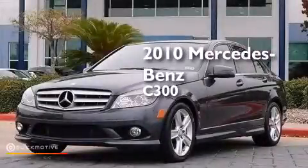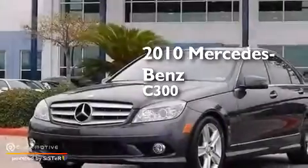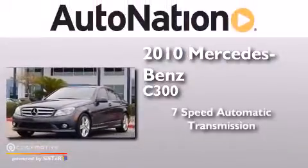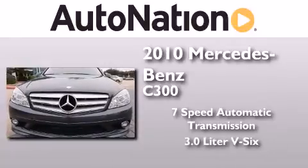This is a certified pre-owned 2010 Mercedes-Benz C300. This four-door sedan has a seven-speed automatic transmission and a 3.0-liter V6.